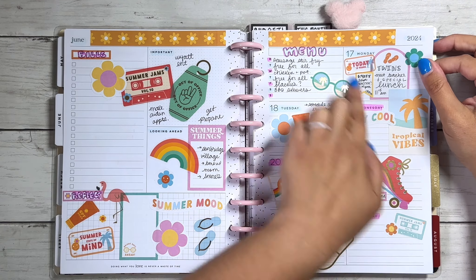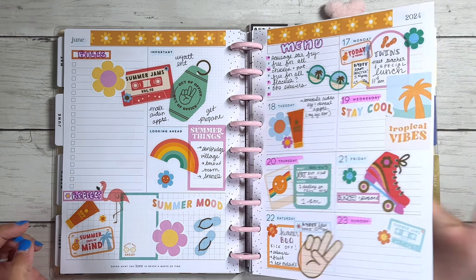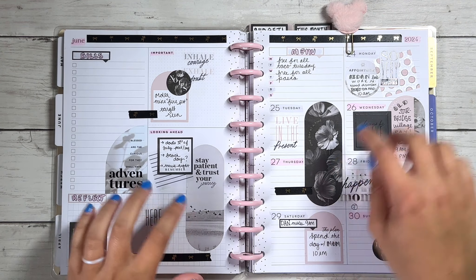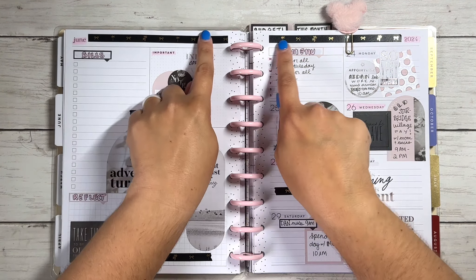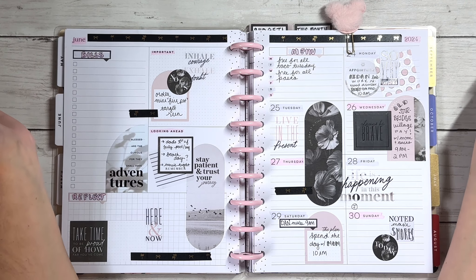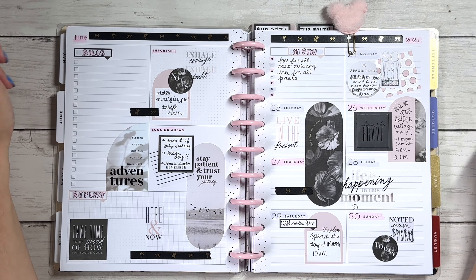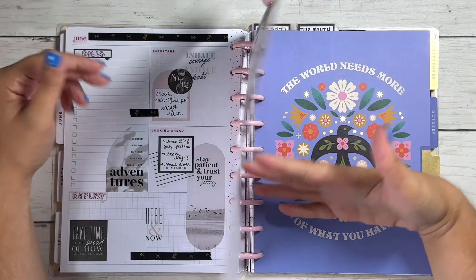June 17th to the 23rd - I used stickers from the Happy Planner, maybe 'Sunshine Vibes.' This one came out really cute and fun. I love the little quote: 'Doing what you love is never a waste of time' - really needed that. I'm going strong with my menus and I really like how I layered some of the stickers. Finally, June 24th through the 30th - the current week. I wanted classic, clean, neutral, simple colors using the Ink and Arbor sticker book by the Happy Planner, with grays and blacks, a little pink, and black and gold palm tree washi tape from Simply Gilded. Really pretty and calming.